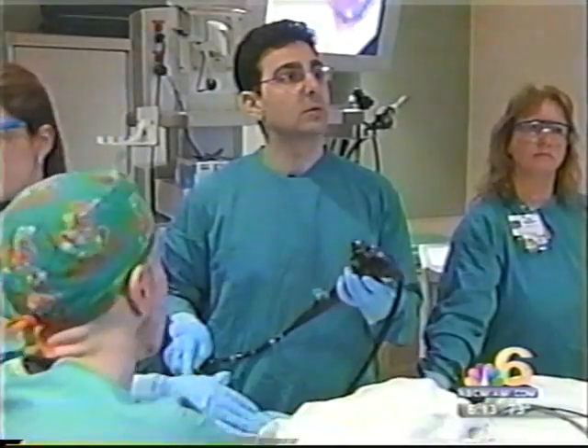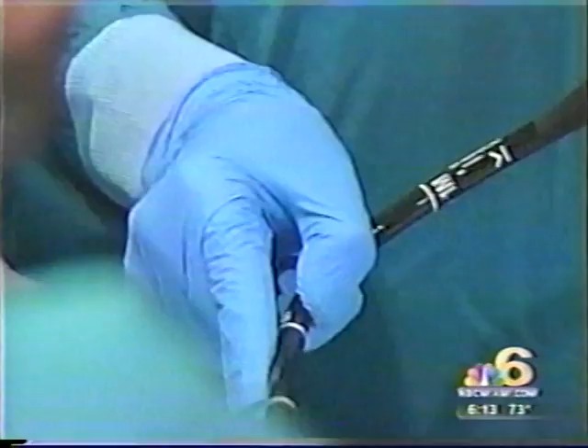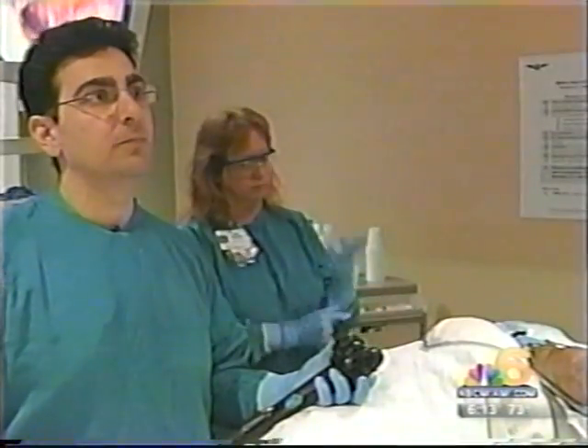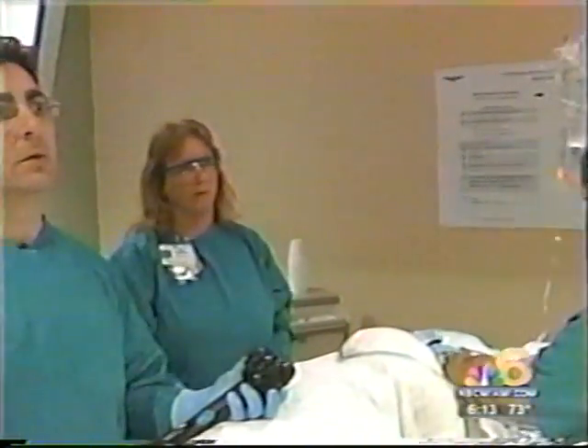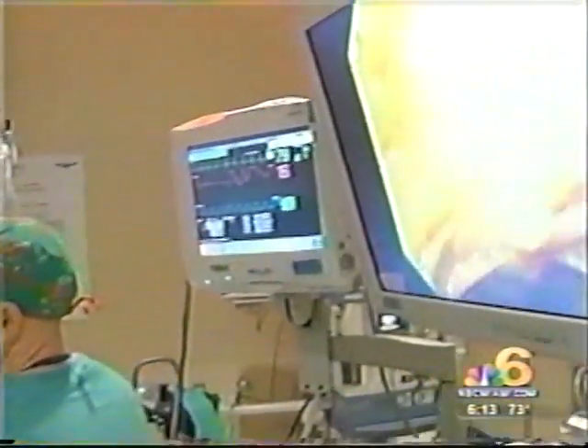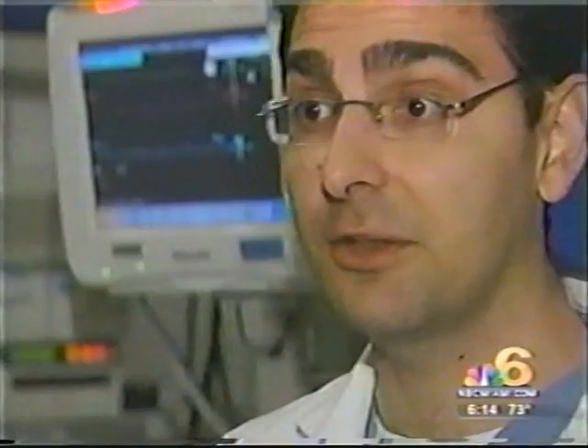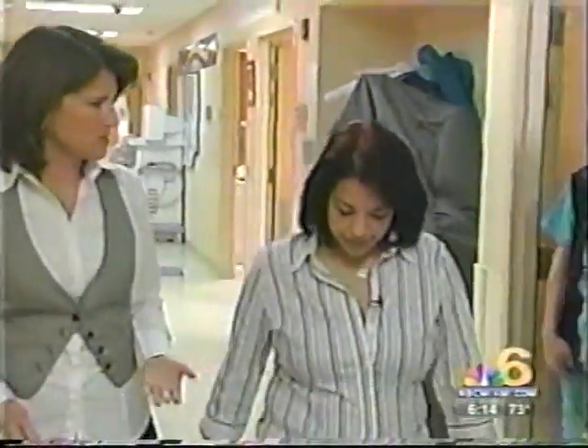Within a year, this high-def screening test will be available throughout the memorial system. As you can tell, the patient is experiencing no pain or discomfort during the procedure. Gastroenterologist Dr. Leon Marachi says HD makes his job easier, resulting in benefits to the patient: 'In my experience, doing colonoscopy in HD allows me to find the polyps and pre-malignant conditions earlier because the images are so crisp and sharp that finding them is a lot easier.'